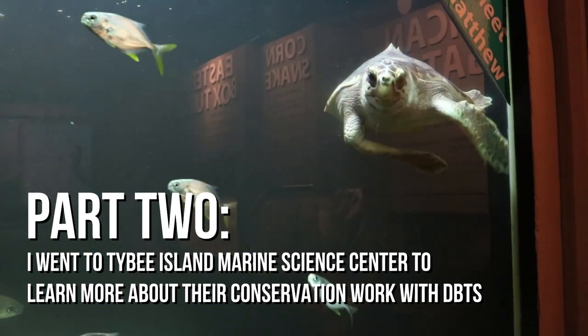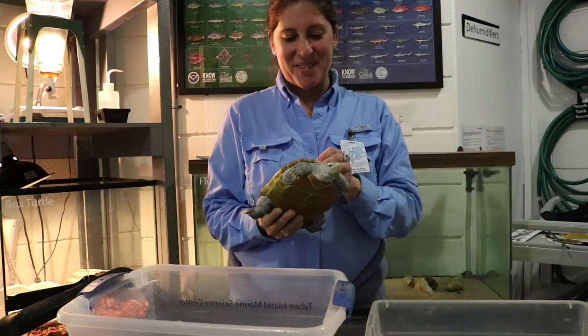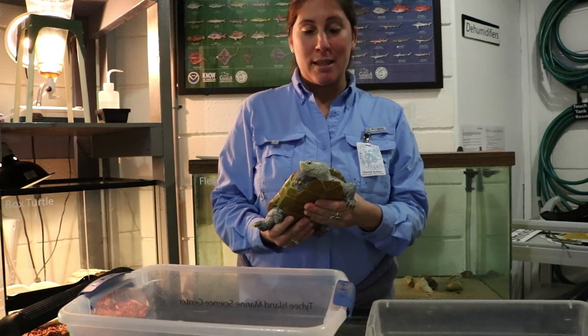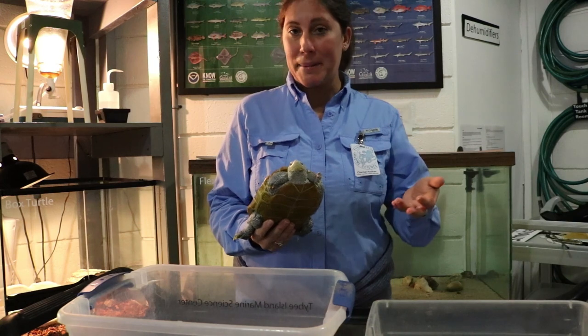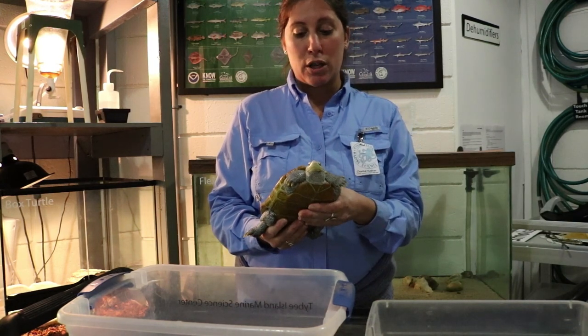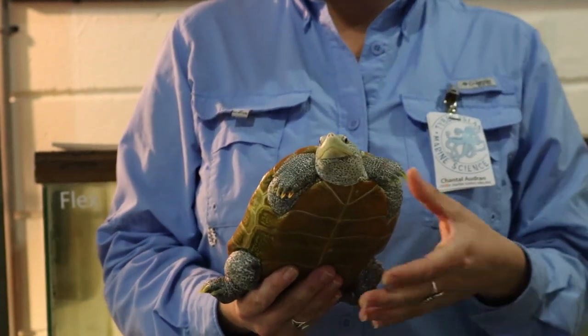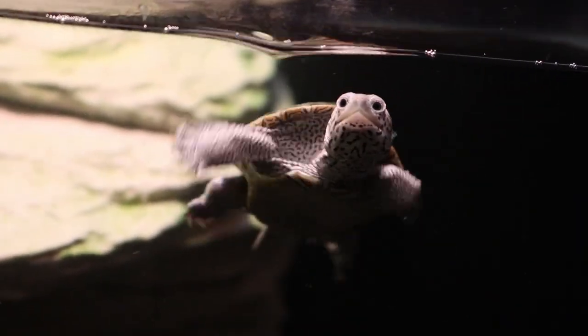Down near where I live, Jekyll Island has signs along the causeway saying to be cautious of turtles crossing the road. At the Tybee Island Marine Science Center we have a hatchling head start program for the diamondback terrapin. The diamondback terrapin is a great conservation focus for us in Georgia because we have so much abundant salt marsh — this is their sole habitat and they're the only reptile in it.